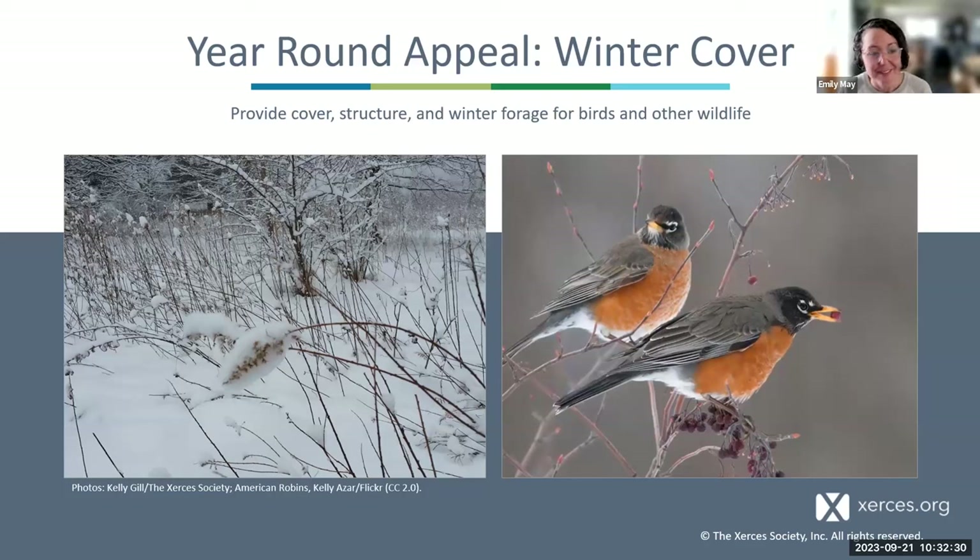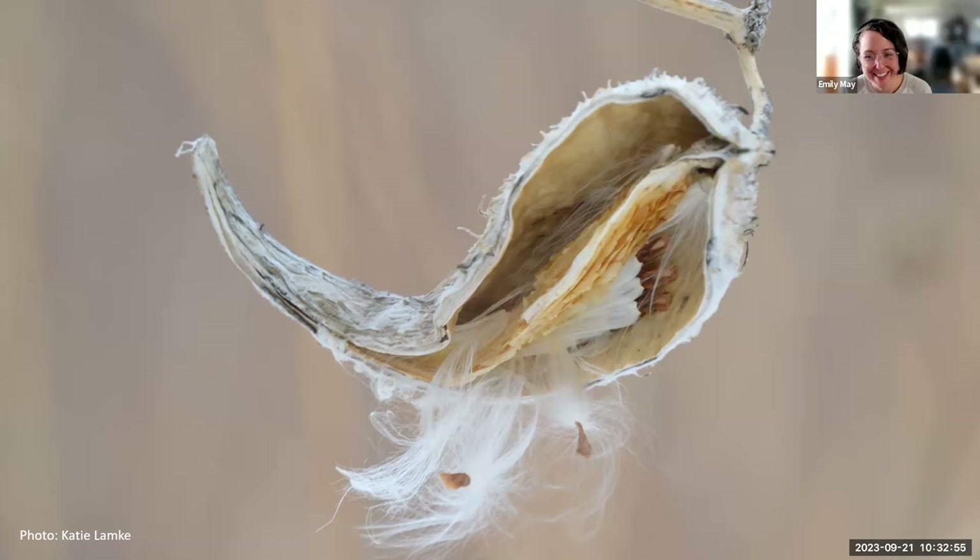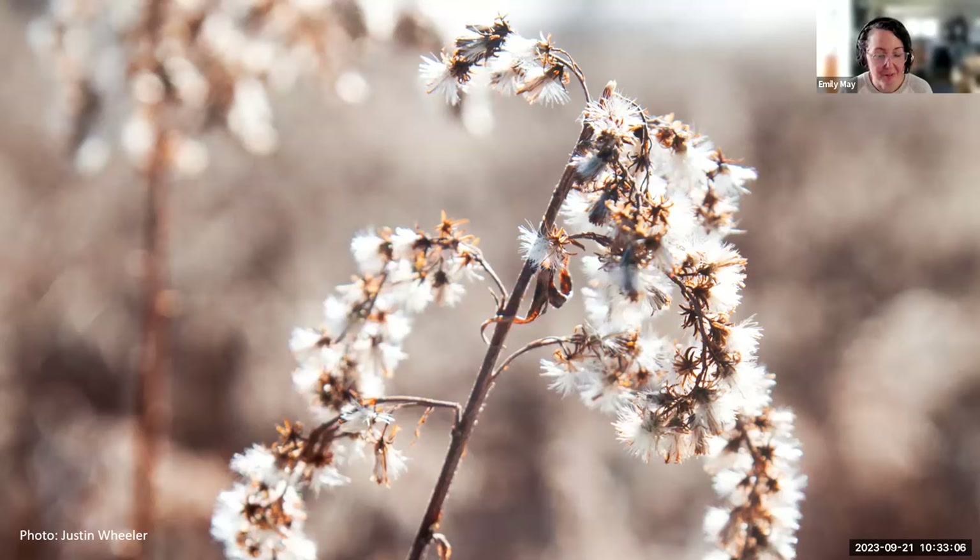The great thing about doing nothing at this time of year is that you get year-round appeal of winter cover. Plants left standing provide cover, structure, and winter forage for birds and other wildlife. Shrubs and trees maintaining their leaves through winter can provide cover from wind, rain, and snow, and fruits and seeds provide food into the winter months for other wildlife. I really think that leaving stems standing can add a lot of winter interest and beauty — these seasons can be a time of beauty and year-round appeal.